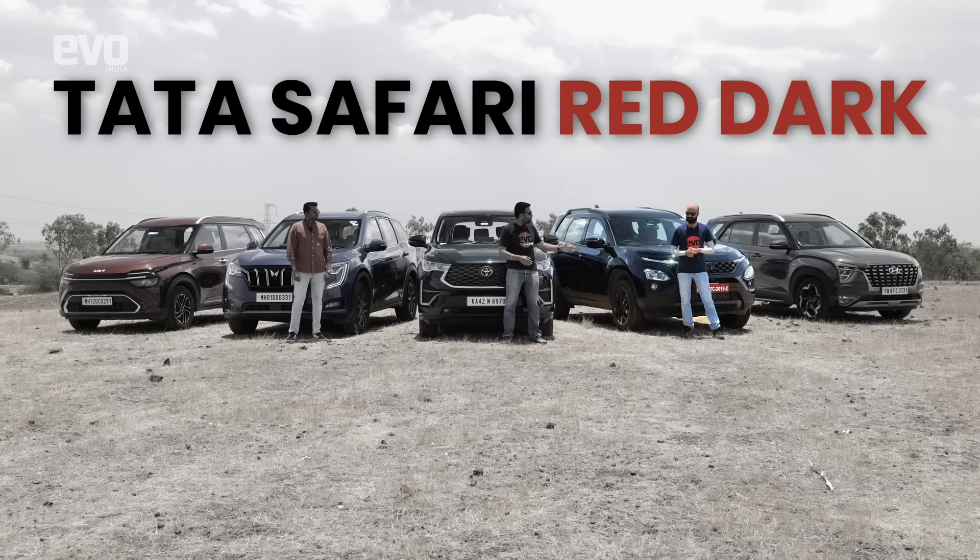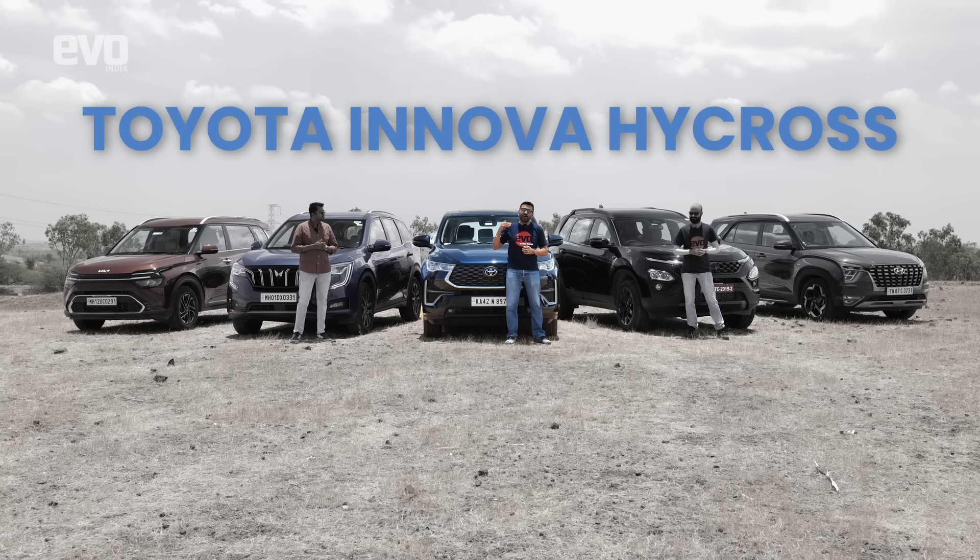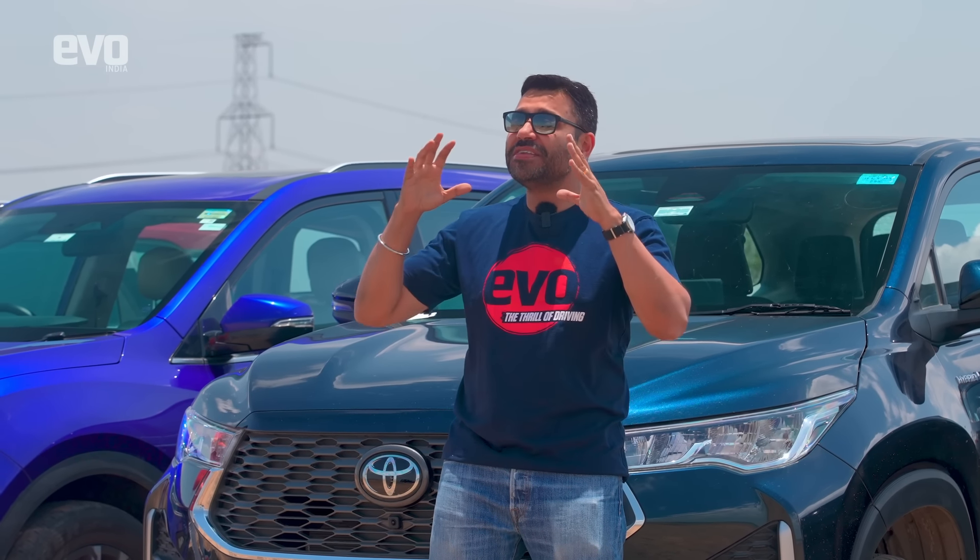The XUV700 seats 7, so does the Safari, so does the Alcazar, so does the Carens. That's why Toyota have also moved the game on. The HyCross is unlike any other Innova before it — it is front-wheel drive, it is a monocoque platform, and it is a huge improvement.